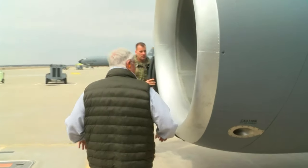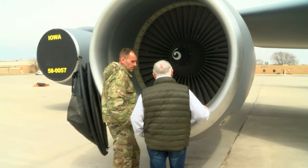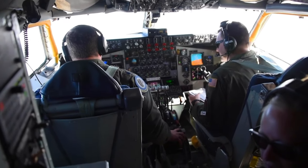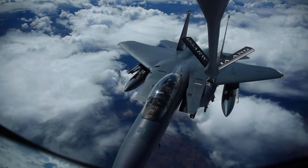Air Force KC-135s have been re-engined, re-skinned, and mostly remade into a different aircraft compared to the original A model of Devine's time. Regular maintenance and constant care through the years have kept the KC-135 in continuous service, ready for the same air-refueling mission it was created to perform over 60 years ago.